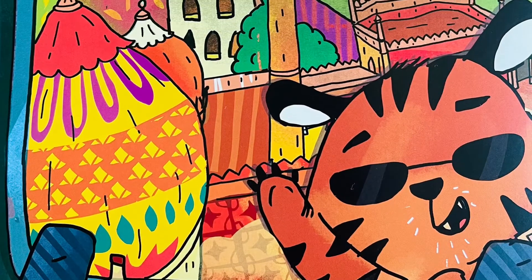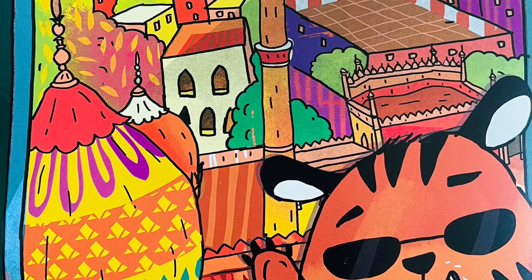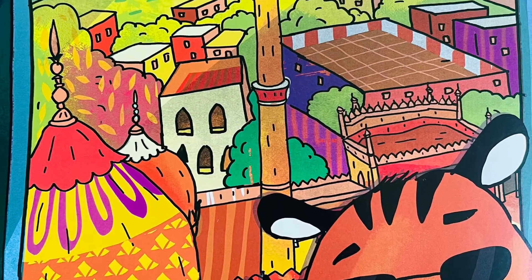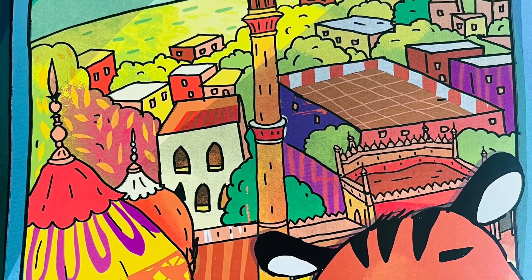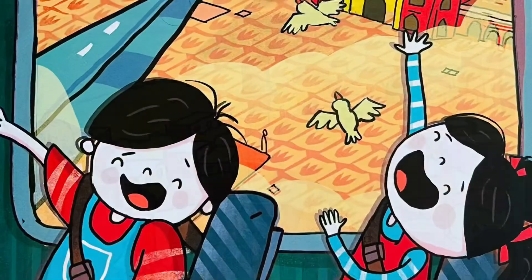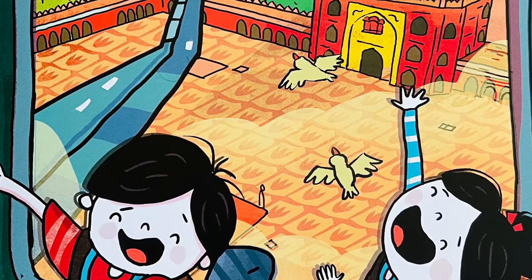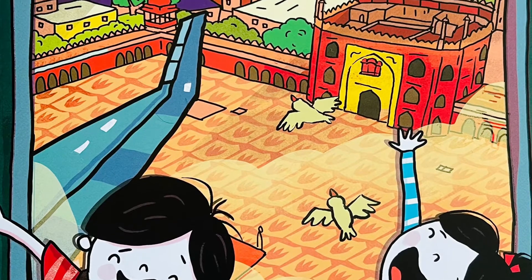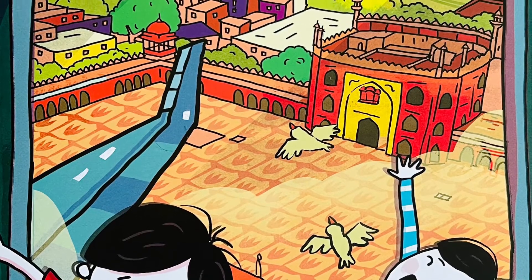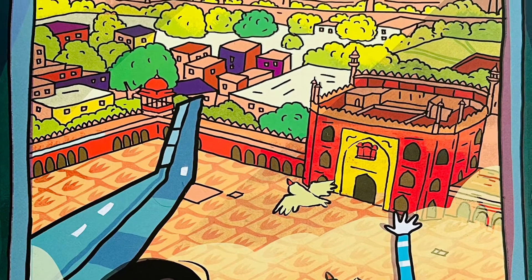Fasten your seatbelt, we're about to land in India's capital city. A sea of twinkling lights and buildings beneath us — New Delhi looks so pretty. Delhi is a place to learn about government, culture and history. Let's explore the town, visit the sites and uncover all its mystery.